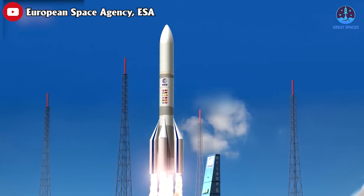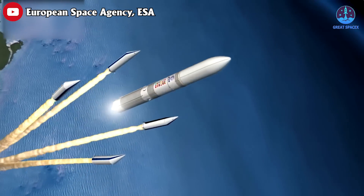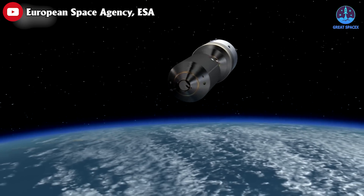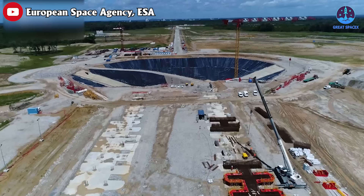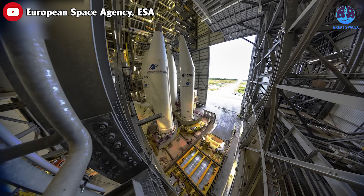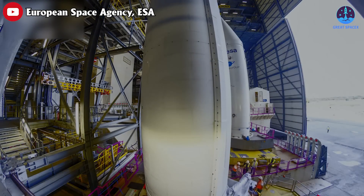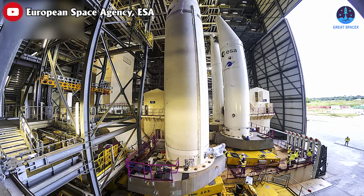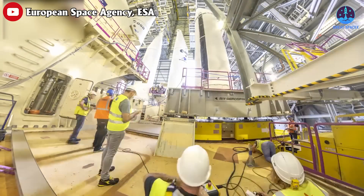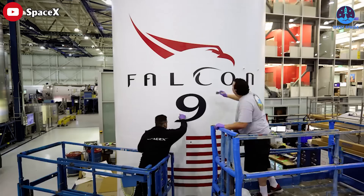Previously, the European Commission booked six launches on Ariane 6 to launch Galileo satellites — two in 2017 and an additional four in 2020, each carrying two satellites. Under the current plan, three of these missions were supposed to launch in 2023, which has no chance of happening. The first Galileo flight will not take place until after the debut of Ariane 6, so likely not before the second half of 2024 at the earliest.